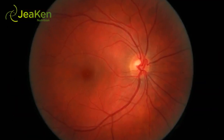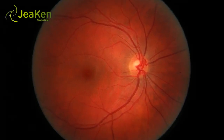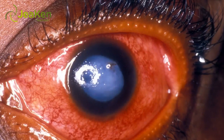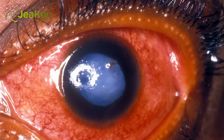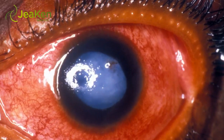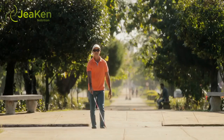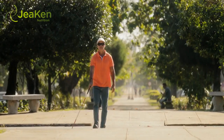The scar tissue formed from weakened blood vessels can also create extra pressure on the retina, causing retinal detachment. It can also lay the groundwork for glaucoma and other serious eye issues which could result in blindness. Diabetic retinopathy is the most common cause of vision problems and blindness in working-age adults in the United States.